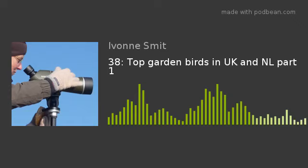May I add a small addition to this part one? I forgot something. We gave you some tips to attract birds to your garden, but I really must add the importance of water. Birds can be thirsty, and they also want to have a bath now and then — so don't forget.